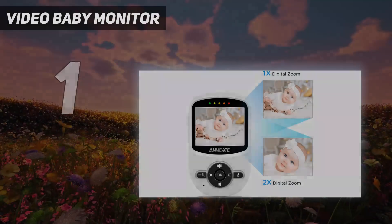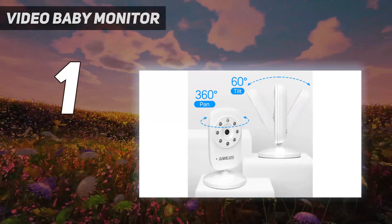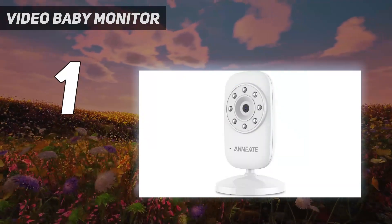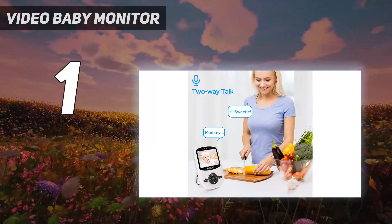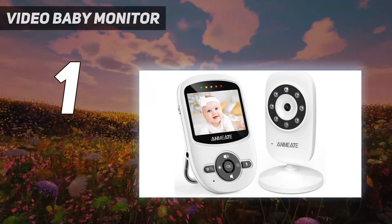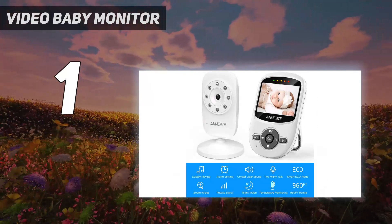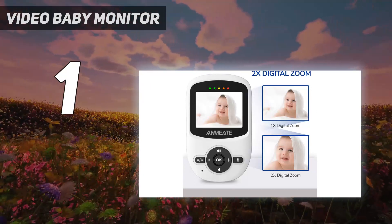And number one: the Anmi 8 video baby monitor. It allows two-way communication and features a high-quality clear microphone and speakers. Its infrared night vision detects weak light and provides excellent HD video even in dark rooms, letting you know what the baby is up to. You can also set a timer for two, four, or six hours to remind yourself to feed the baby, change diapers, or do other chores.